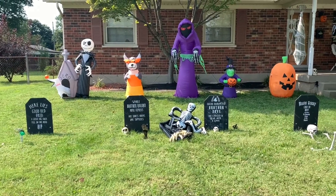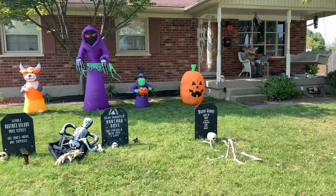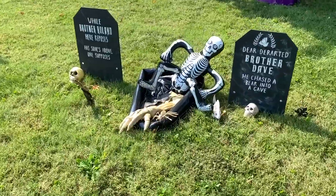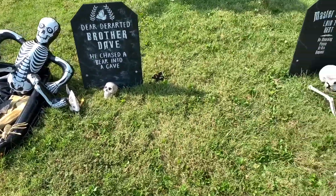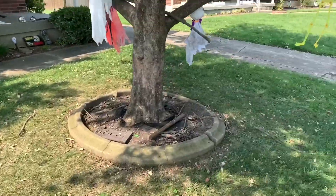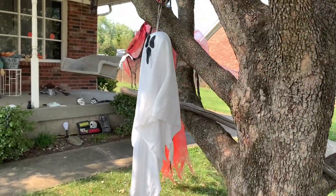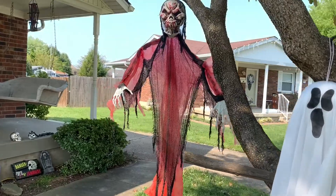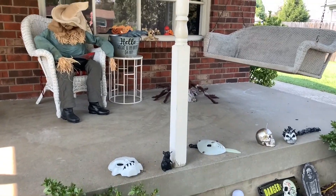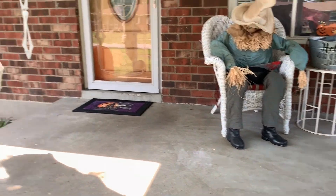So we've got our graveyard set up and the blow ups on the left side of the house. Got a skeleton blow up and a few little scary things in there. Got the skeletons coming out of the ground for the graveyard. Over here in the tree we have the skeletons hanging, some ghosts, just to add a little bit of scariness to it. Up here on the front porch is where we have our animatronics set up — got a few little decorations to spice it up.